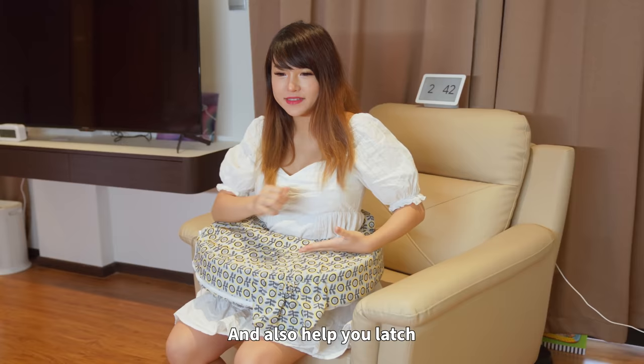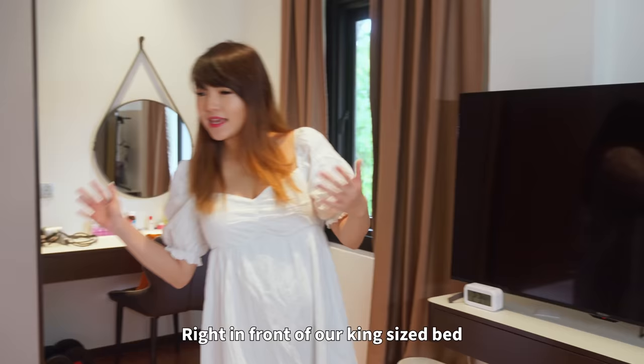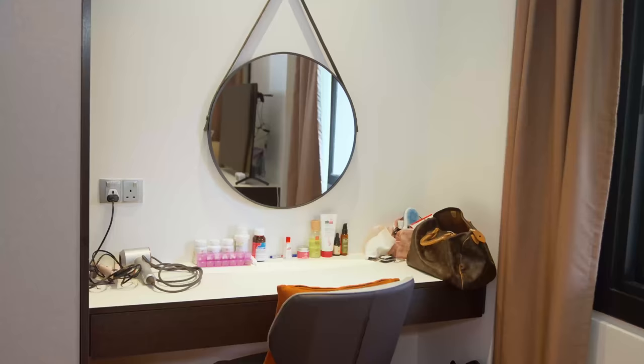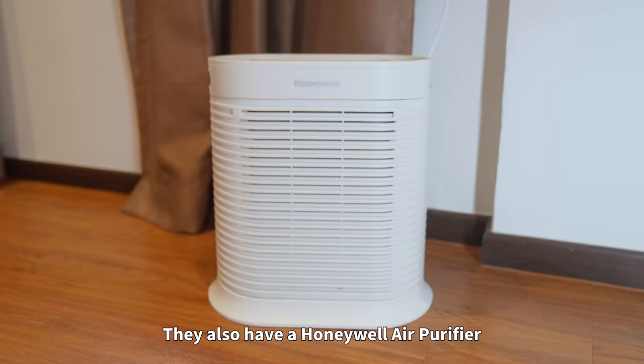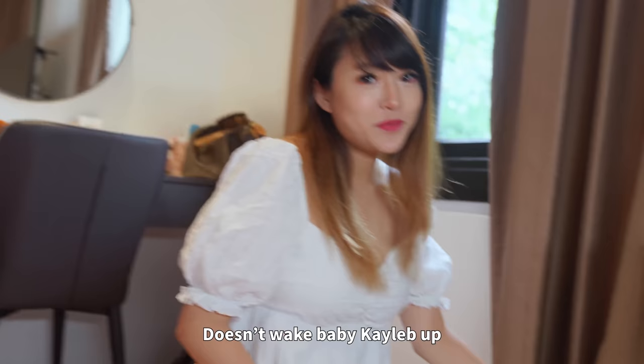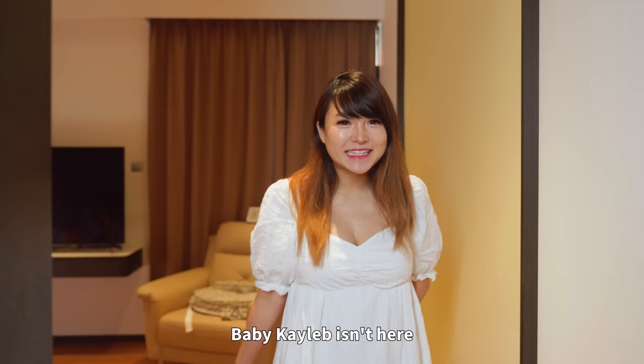It's really very helpful for new mummies like me. Here we have another huge TV right in front of our king-size bed whereby we can just chill and watch TV during confinement. They also have a Honeywell air purifier which is very silent — it doesn't wake baby Caleb up — and it really keeps the room fresh. Baby Caleb isn't here right now because he's in the nursery room, and I'll bring you guys there.